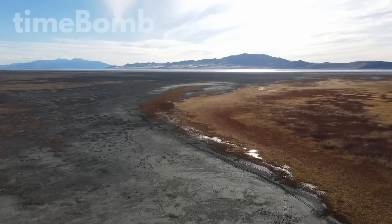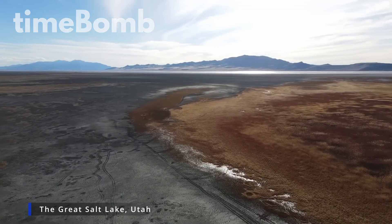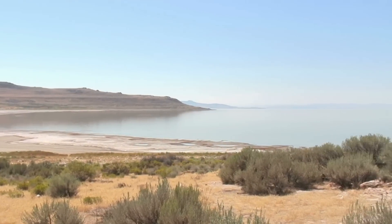Welcome to the Great Salt Lake Update for December 2022. The water level in the Great Salt Lake has declined to its lowest level since they started tracking water levels over 175 years ago.